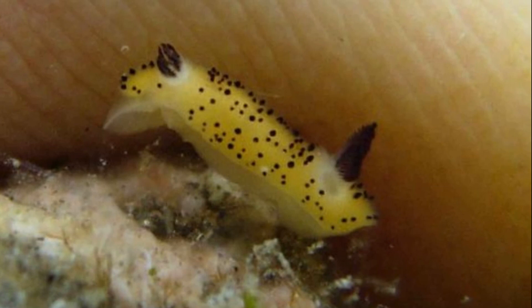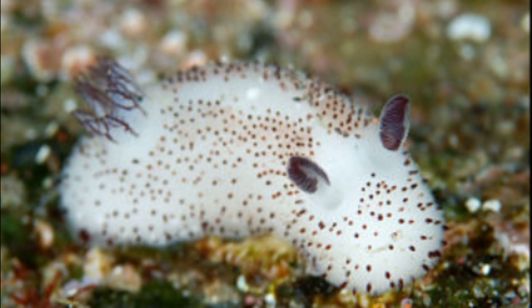They probably only live a few months to a year. Sea bunnies don't have to worry much about predators because they are very toxic. They steal their toxic defenses from the sponges that they feed on.